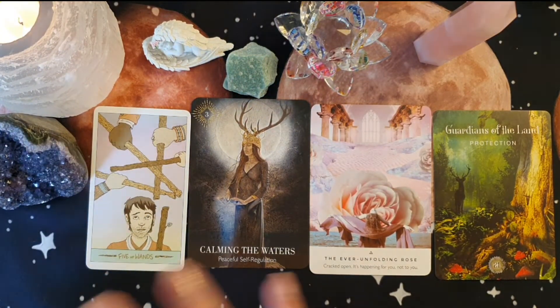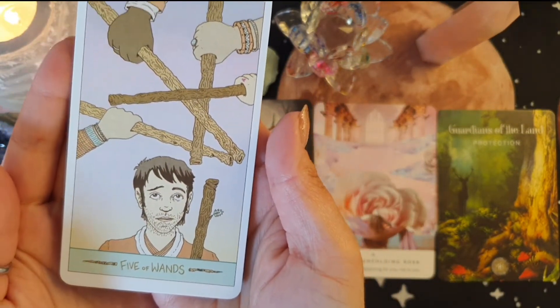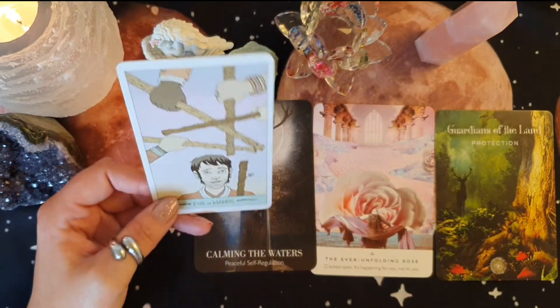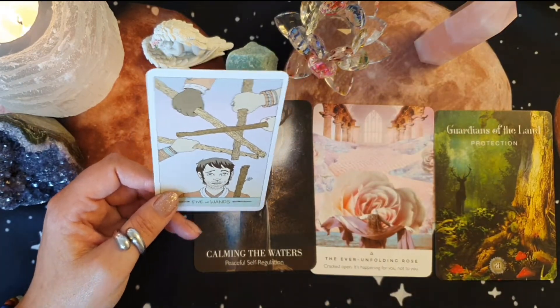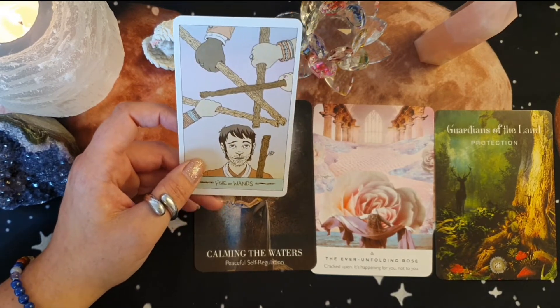The first thing I'm feeling here, especially with this Five of Wands, is quite a lot of conflict going on in your life. For some of you, I'm picking up a lot of mental clutter. The way this card is and the image — I don't always go by the traditional meanings of tarot, I'm very much intuitive here — I'm really feeling a sense of there's just so much going on outside of you, and a lot of outside influences influencing you and your decisions and how you want to move forward.